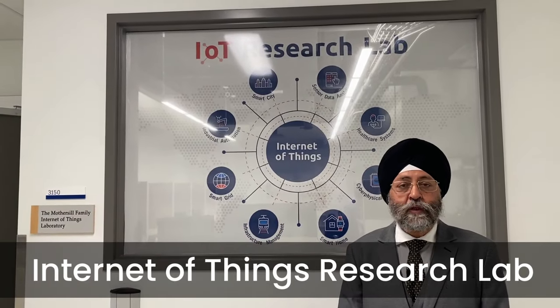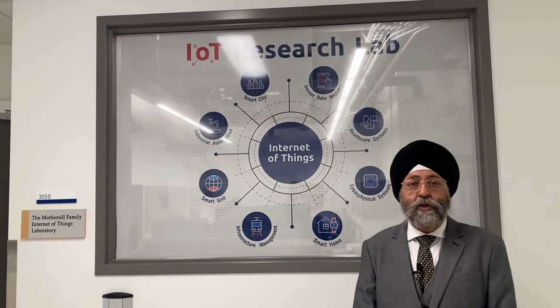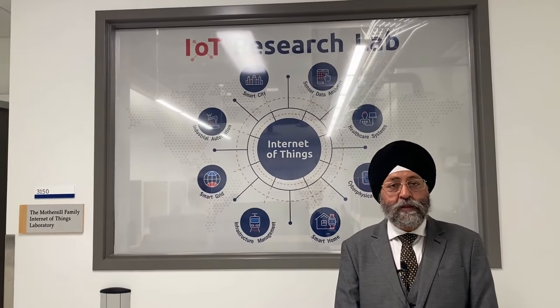Now I am in front of the Internet of Things Research Lab, also called the IoT Research Lab. A PhD student explains that he has been working in the lab for almost three years. They work on topics in traffic, healthcare, and other domains involving IoT sensors and technology to collect data and predict future values.